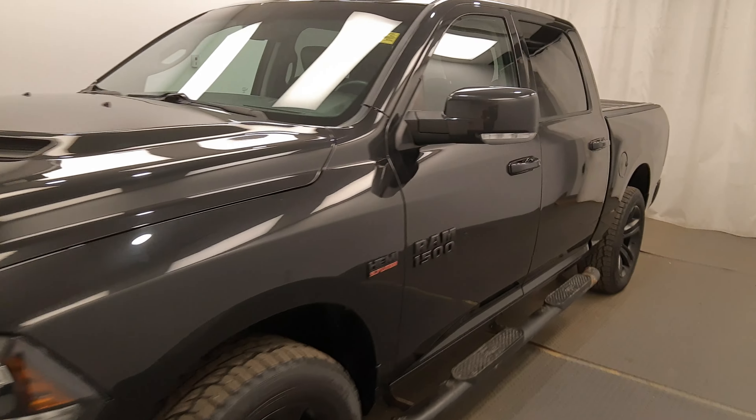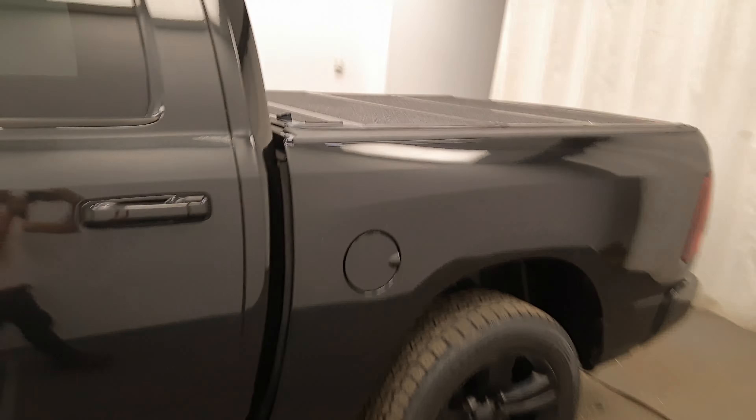We're viewing stock number 238389 on a 2016 Ram 1500 Sport, and our exterior colour is black. We'll find this vehicle at Davis GMC.